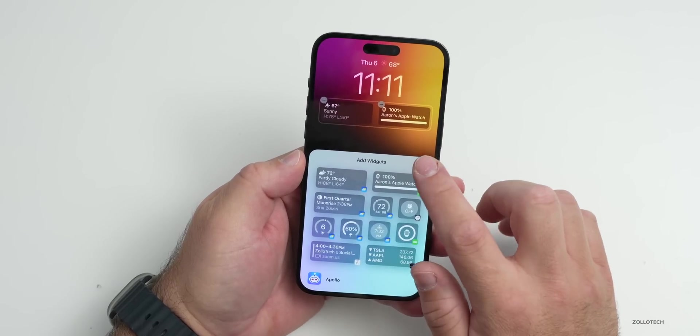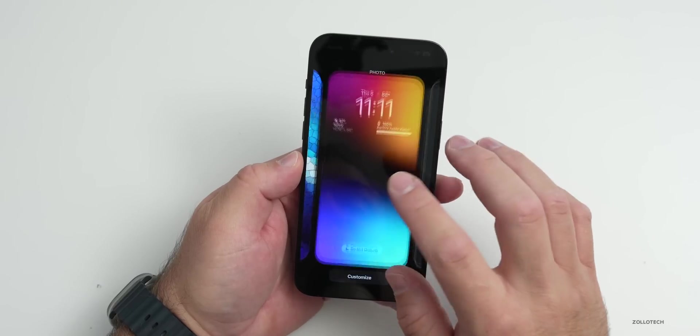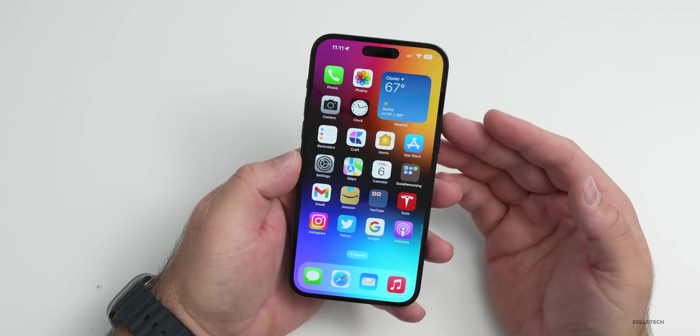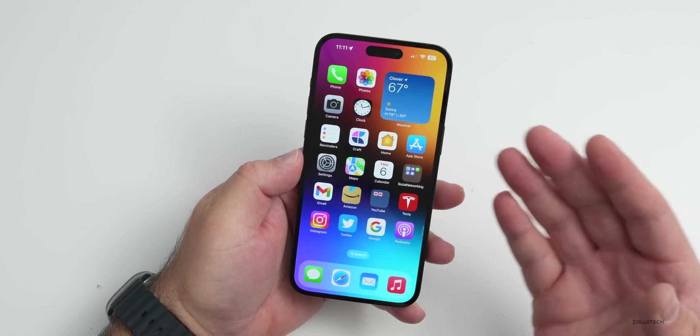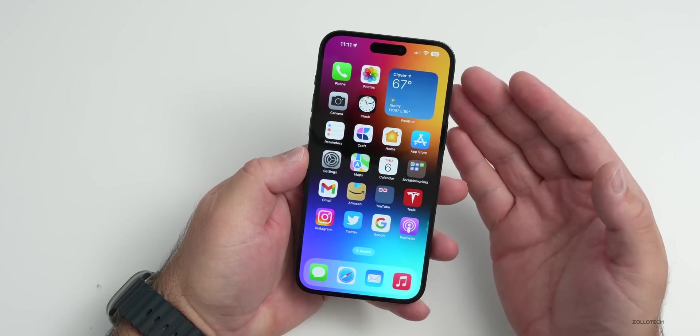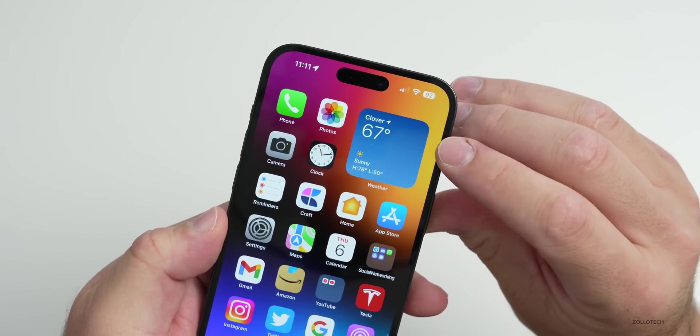If you want to optimize for the absolute best battery life, go to Customize on your lock screen and remove widgets that aren't important to you. For home screen widgets, the more you use the more power you'll consume, because it's getting data from multiple apps and things like location.